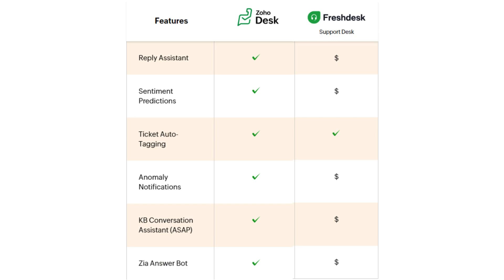Moving on to AI, Zoho Desk offers a lot of built-in features that Freshdesk offers as additional paid add-ons, like reply assistant, sentiment predictions, anomaly notifications, Zia conversation assistant, and Zia answer bot.